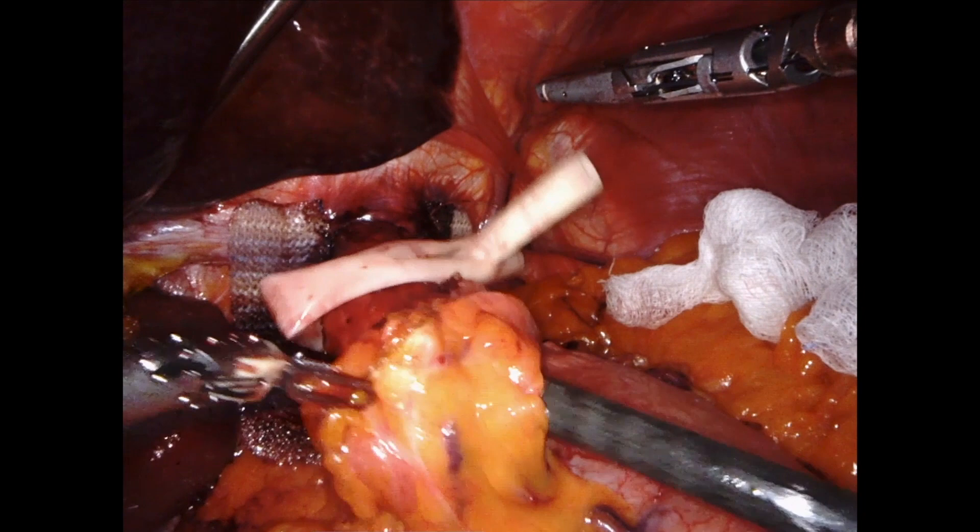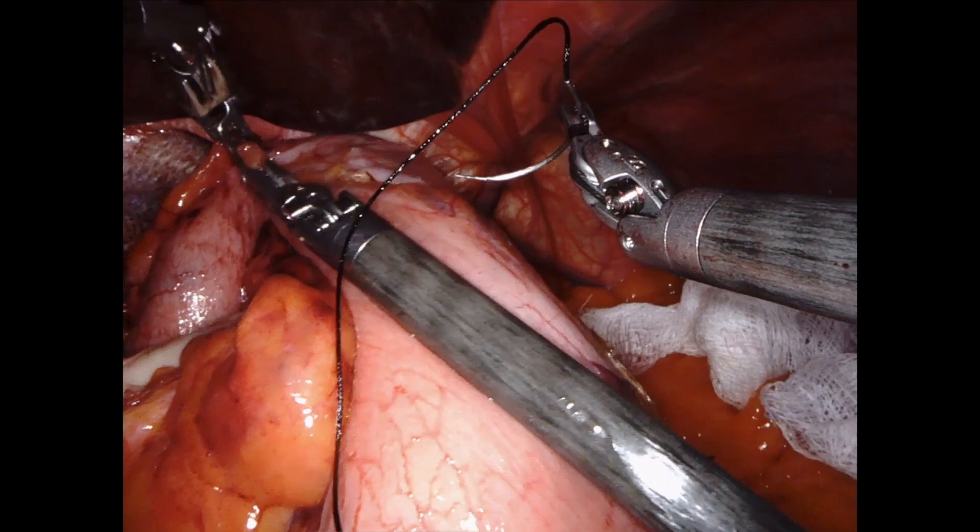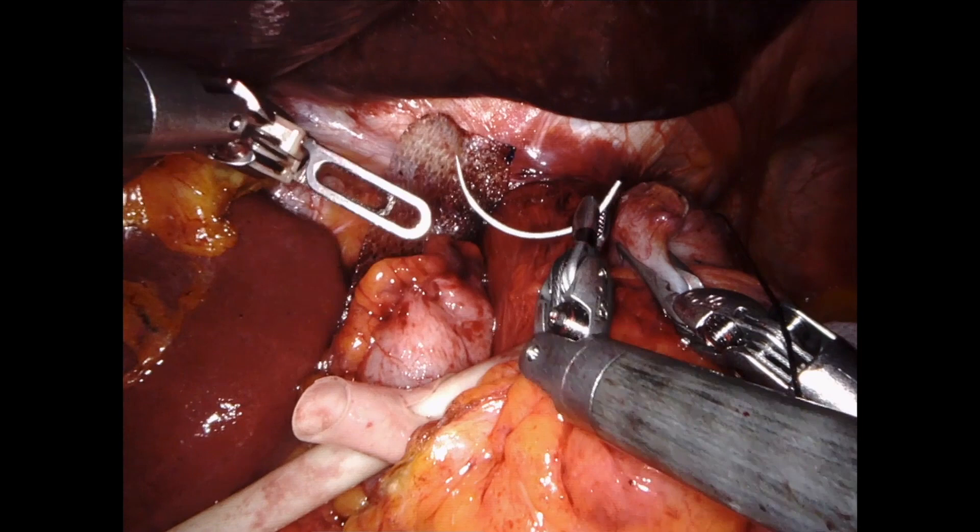A large bore bougie is then placed, which has been shown to help reduce postoperative dysphagia. The shoeshine maneuver is performed to ensure the wrap is straight and enough fundus is used to create a floppy, tension-free fundoplication.